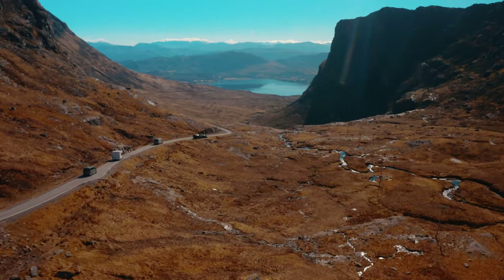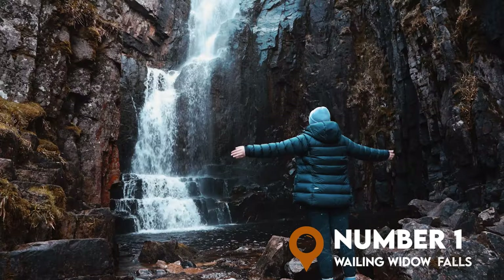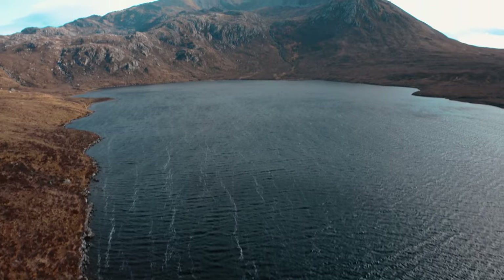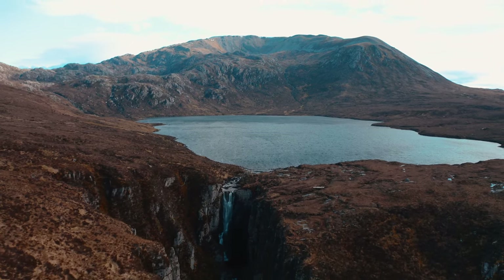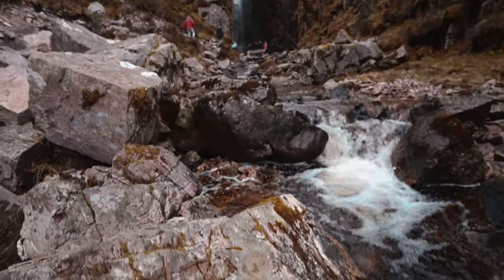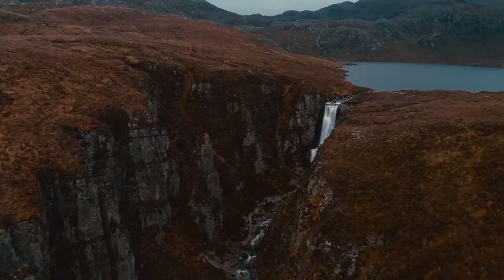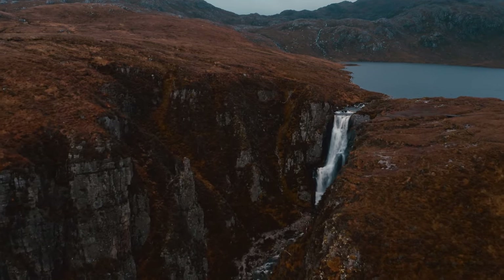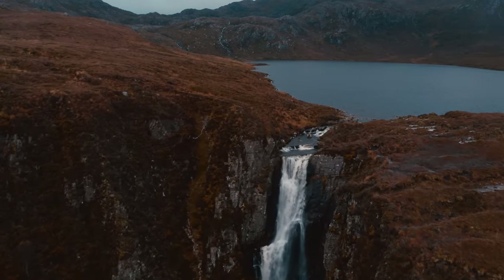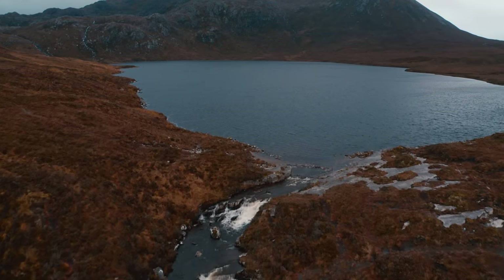Last but not least, my number one must-see location for the NC500 in 2024 is the Wailing Widow Falls. This place has been top of my list for the last few years, and when you visit you're going to realise exactly why. This 100-foot waterfall spills out of the gigantic Loch na Gainmhich into the gorge below, creating a magnificent spectacle — this is natural Scottish beauty at its very best. You can view the waterfall from below by following the path to the left of the stream; just be aware there's some scrambling and it'll be a little muddy. It can also be viewed from above, but please take care on the cliff edge as it is incredibly dangerous. It's also conveniently located near Kylesku Bridge and Ardvreck Castle, so you can visit all three in a short space of time.